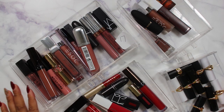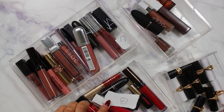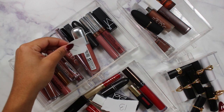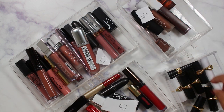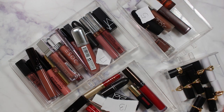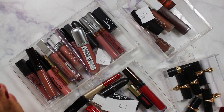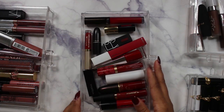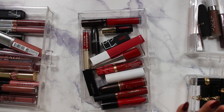This is where it starts to get hard. I have 13 red lippies, 17 mauvey-pinky nudes, 5 browns, and 9 Pat McGrath lippies. This is where we start to get a little crazy. Let's start with the reds.